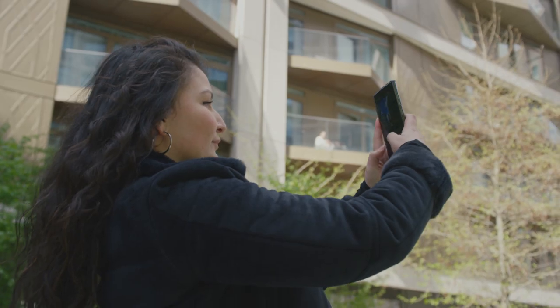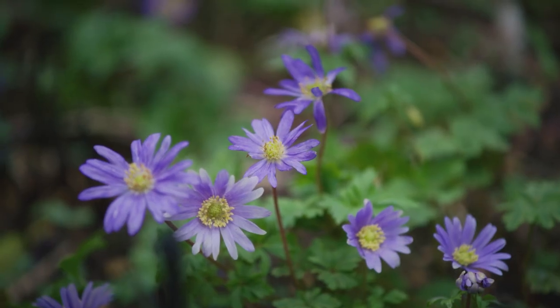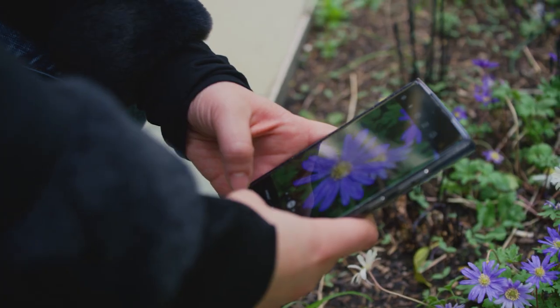I think the camera on the phone is such a huge thing for me because I love photography as well as painting. My main inspiration is nature, so whenever I see something I always want to take a picture of it.